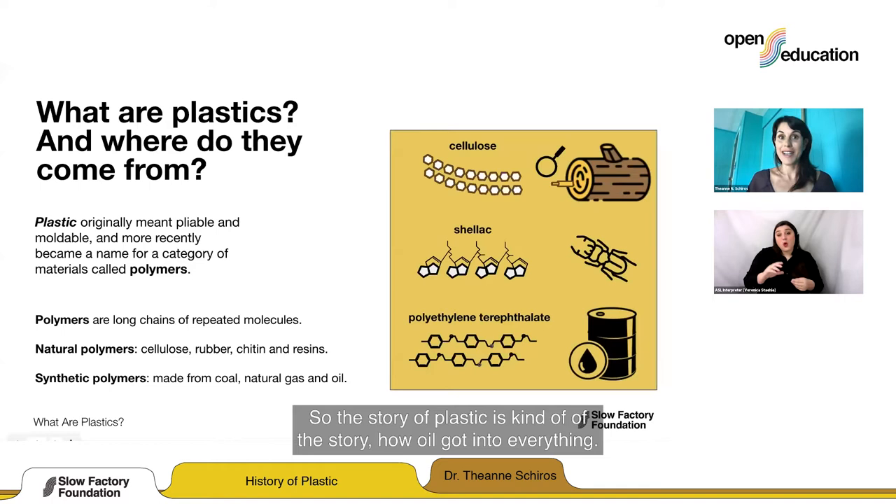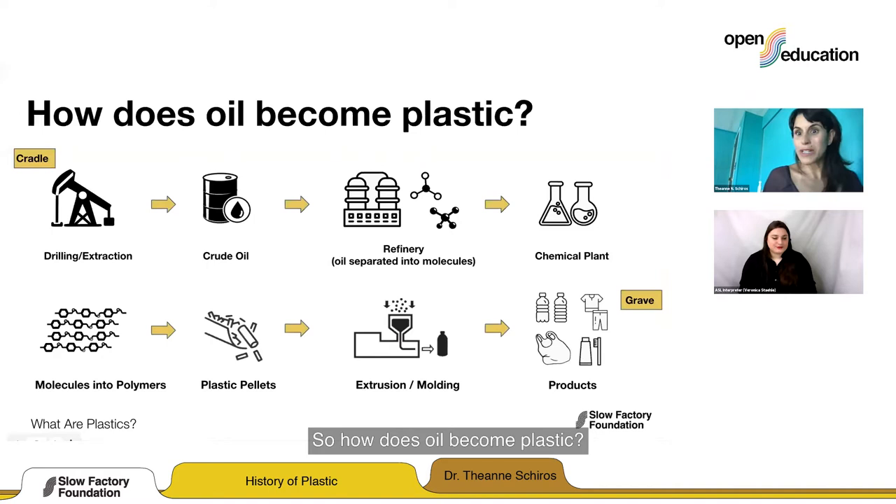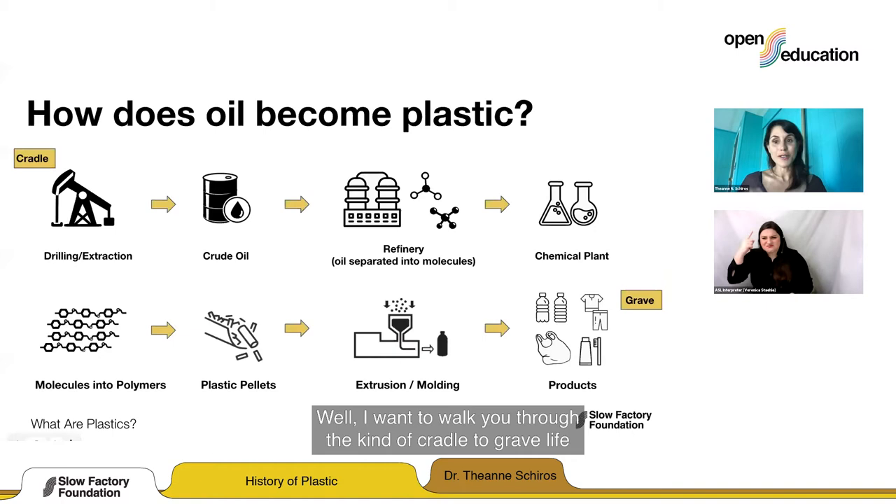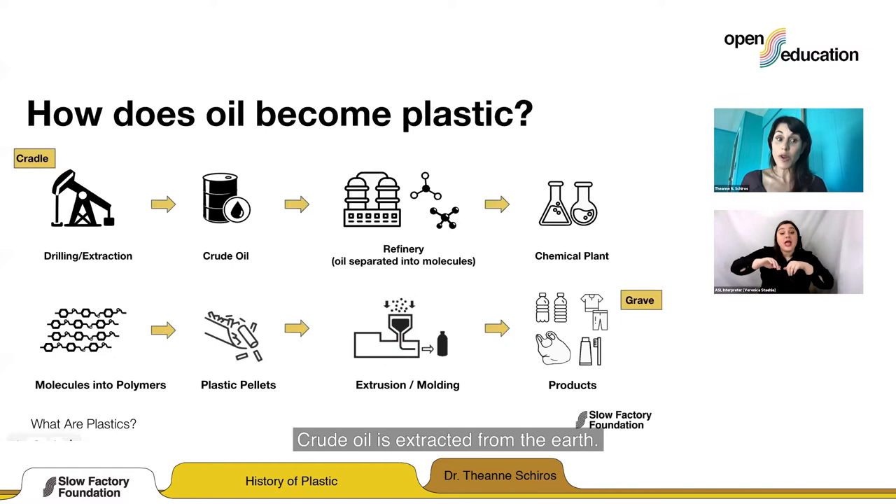So how does oil become plastic? How do all the clothes we wear, the containers — how does oil become plastic? I want to walk you through the cradle-to-grave life cycle of how oil becomes plastic. It starts with drilling. Crude oil is extracted from the earth.